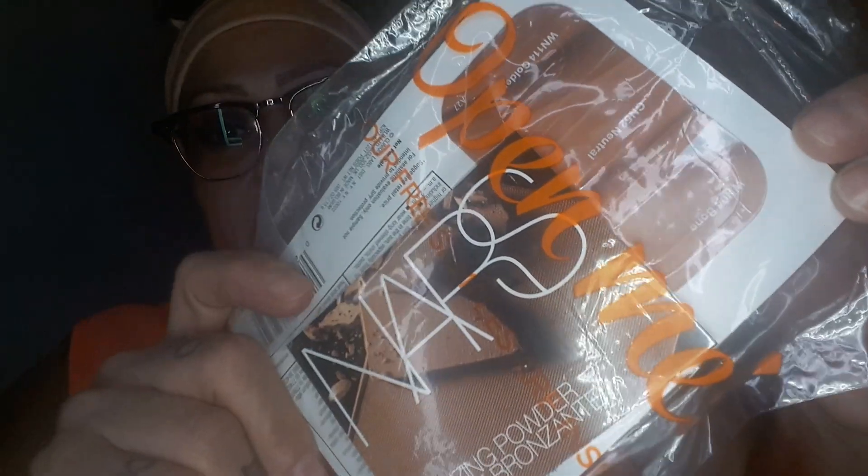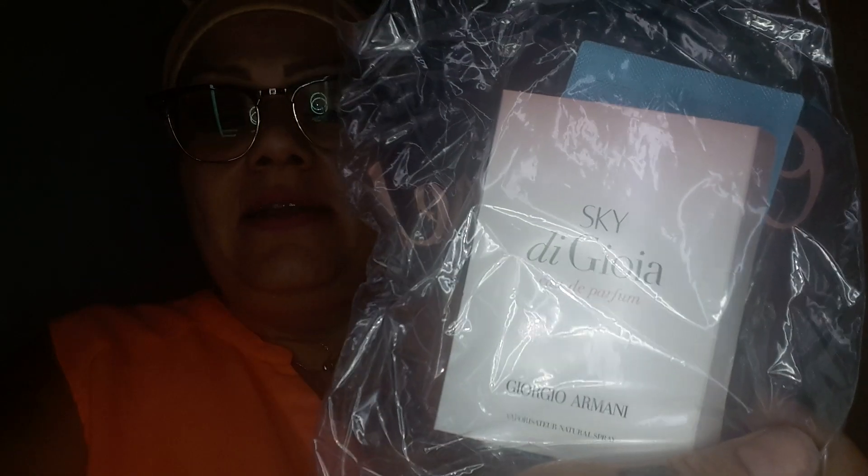I ended up getting a NARS bronzing powder sample and a Clinique Glow Creator Spot Corrector sample — I'm throwing those in there in case anybody's interested. I also got a Sky de Gioia perfume sample from Giorgio Armani, and in the back is a Bliss Lemon and Sage Body Butter sample. I was giving these away, so that's cool.